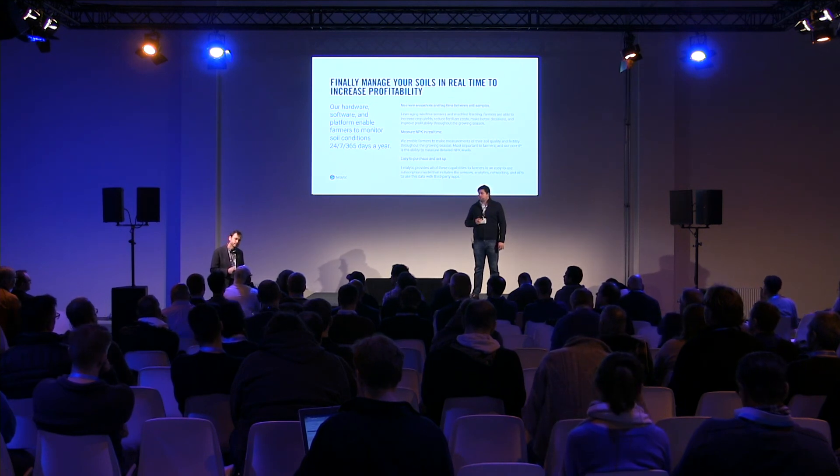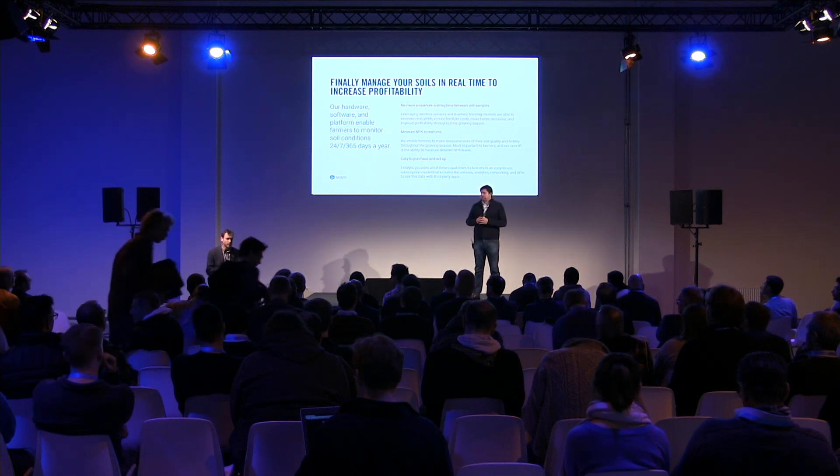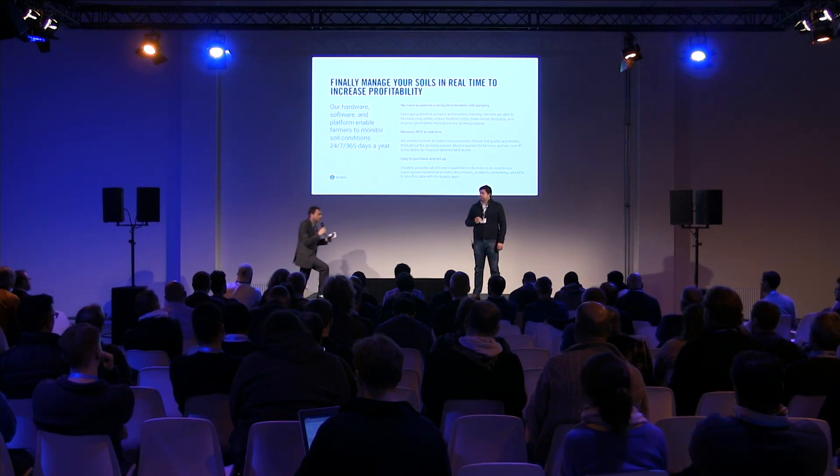Q: What was the main challenge — building the hardware, coverage, or the data intelligence to make it intelligible for the farmer? A: We spent two years in stealth and hired eight PhDs — the first two years the challenge was just getting the sensors to work as advertised. We originally thought we'd have to provide actionable insights for growers, but the market told us they don't want to be told what to do. They just want trustworthy, accurate soil data that can be pushed to the right agronomist or the right tool to make the decision. We stay out of that box.